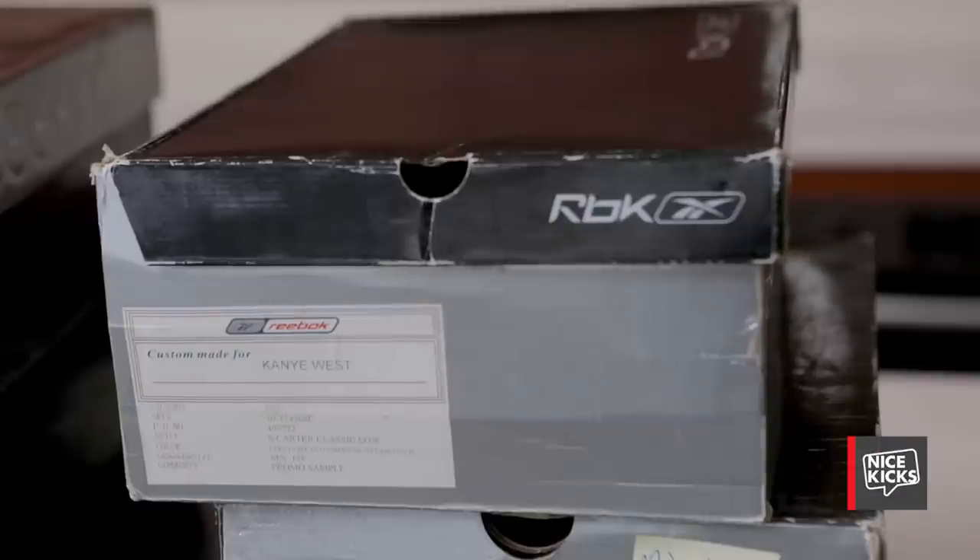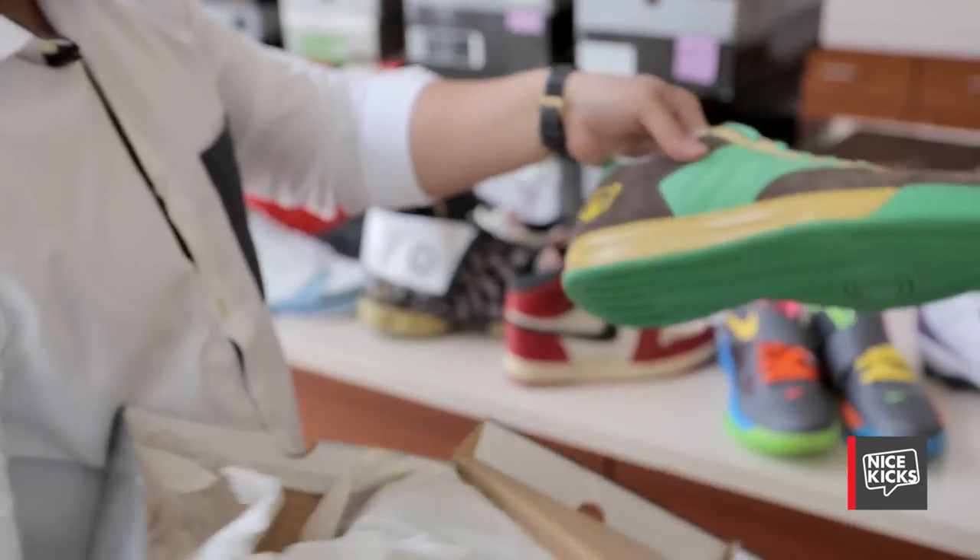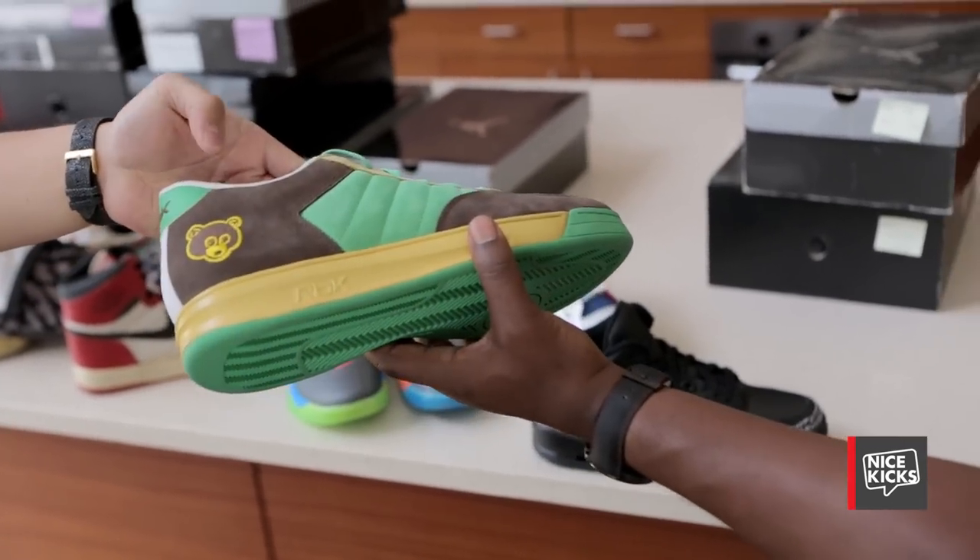I'll change it up a bit. This, as you can see, is custom-made for Kanye West in his size — it's actually a Reebok S. Carter, but it has Kanye West's bear logo on the back.